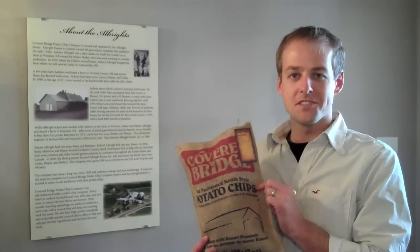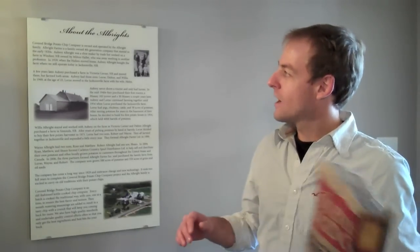Welcome to Coverbridge Potato Chips. I'm the President and CEO, my name is Ryan Albright, and we just started our third year of operation. This little panel shows you how we started — in the early 1920s by my great-grandfather, who started potato farming. We're now the fourth generation of potato farm. We grow about 500 acres of potatoes, and we use a great portion of those to make chips here at the factory. Our farm is located about 10 minutes from here.